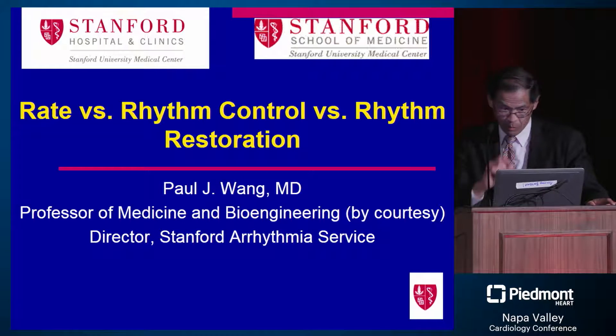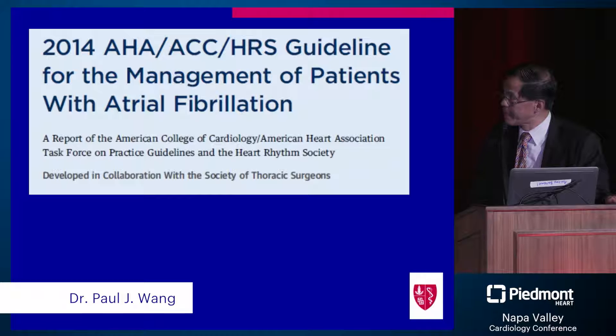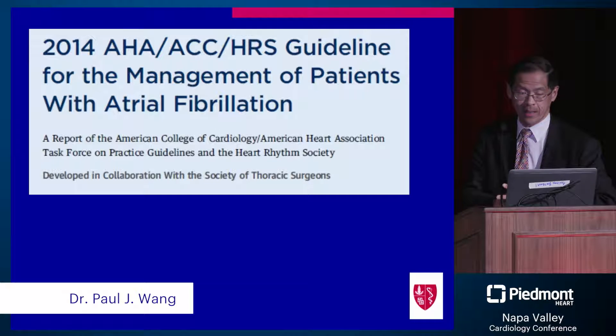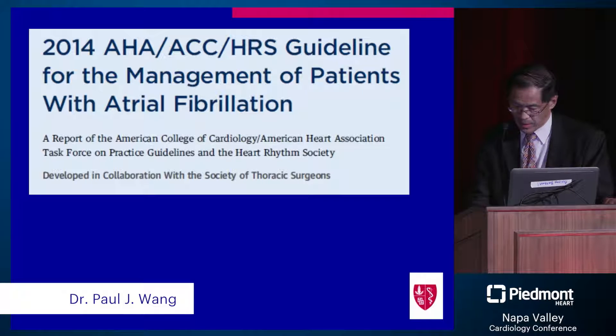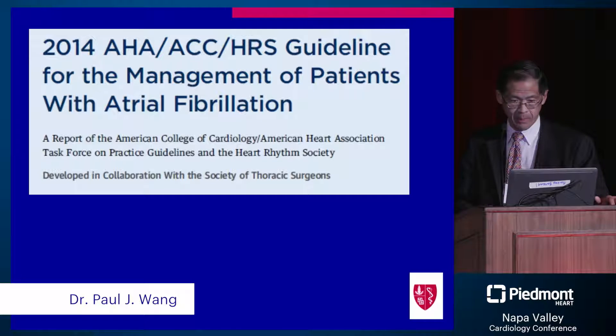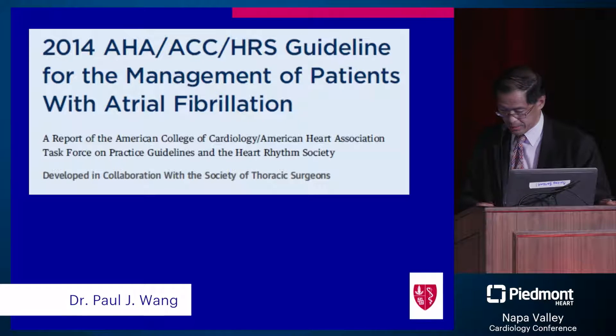I'll be talking about rate rhythm control overall. I'll run you through where we are in the guidelines, and I'm going to editorialize a fair amount in terms of what my practice is. This is the latest document regarding overall treatment. I'll talk about the 2017 AFib guidelines and ablation guidelines that just came out, regarding the overall management.